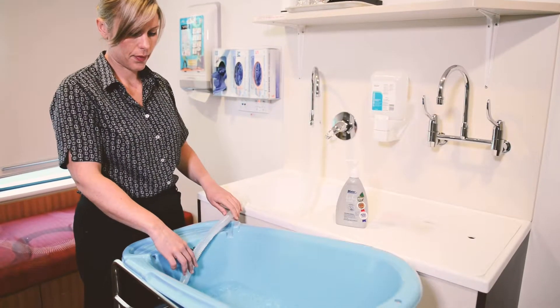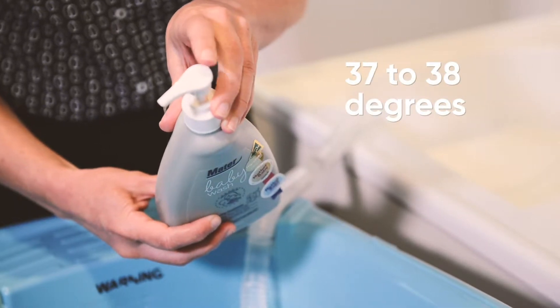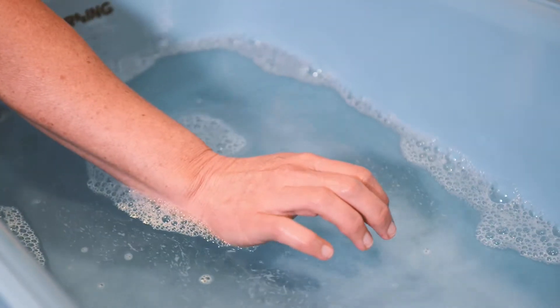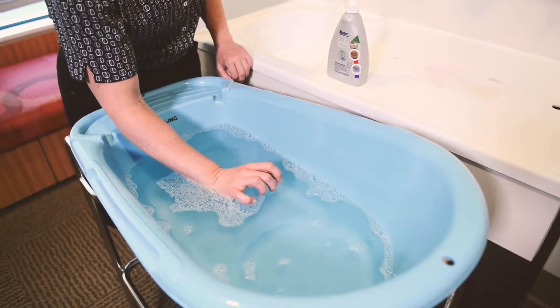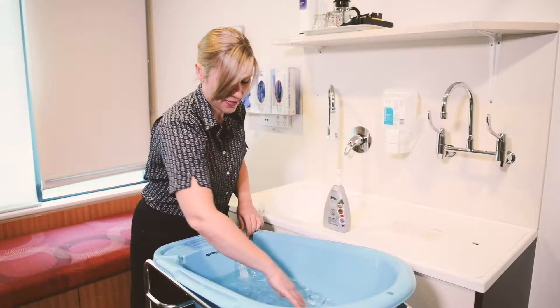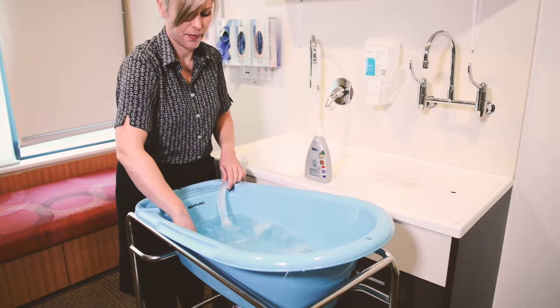Fill your bath three quarters full of warm water — 37 to 38 degrees — with any products you would like to use. Check the temperature is okay by using the inside of your wrist. Also make sure you mix the water thoroughly so it's a nice even temperature.